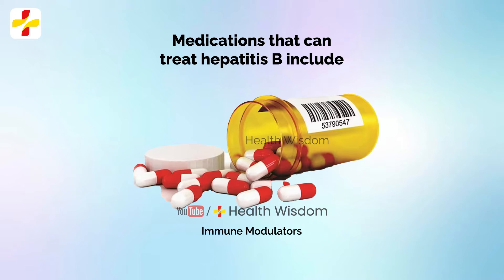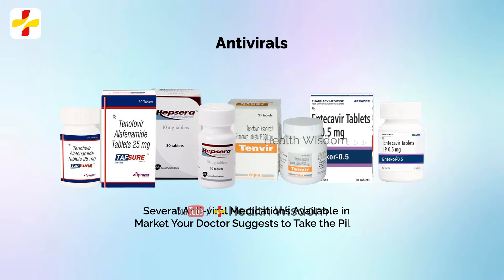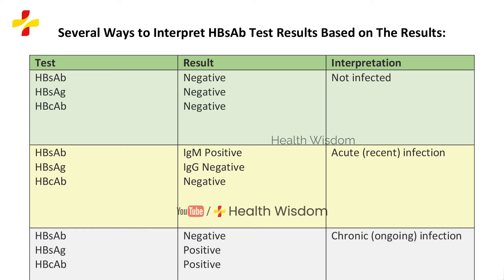Antivirals: there are several antiviral medications available and your doctor will suggest taking the pills for at least a year or longer.